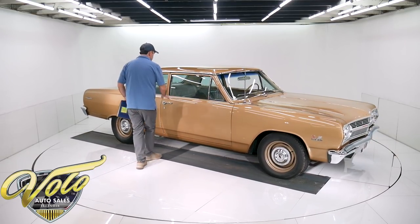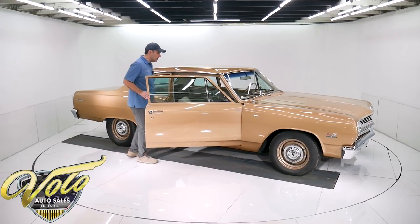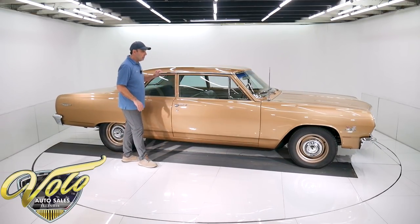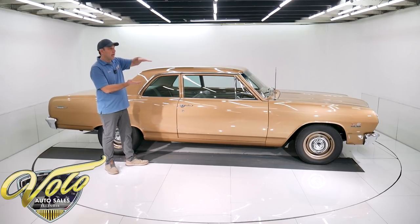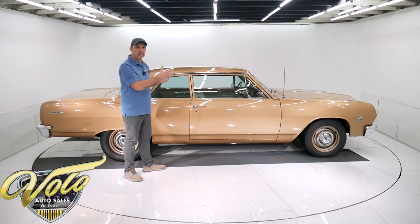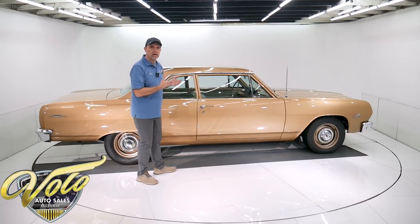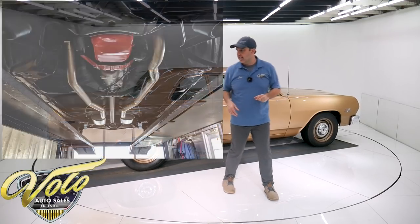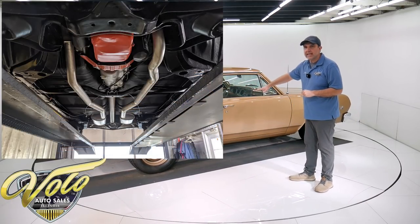Yeah, this is an exceptional car. Not only did they restore it, but they did an excellent job restoring it. Body was off the frame. The body was put on a rotisserie so they could flip it and work on it from every angle — they just do a better job that way. You can see it from every angle, and so the whole chassis was restored.